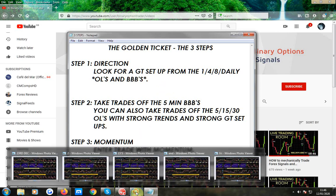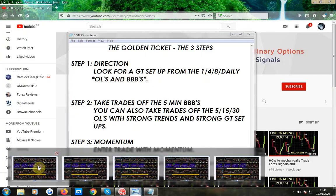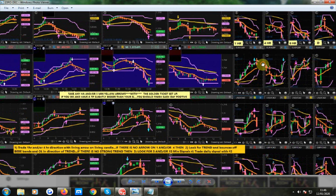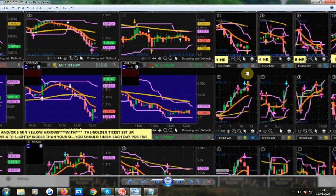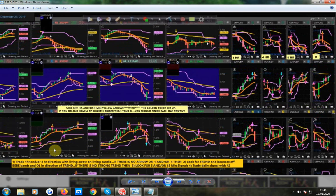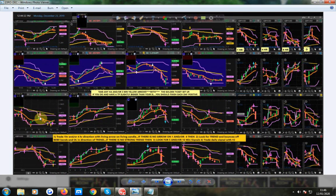I'm just going to show you a few screenshots I've taken. It's the 23rd of December on this one. Let's have a close look at the GU here — touch the 1-hour orange line, 50-minute signal, and down. Great trade.